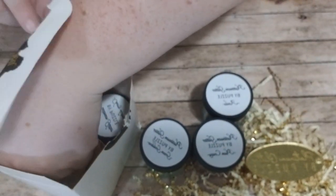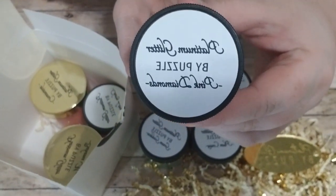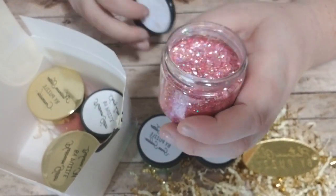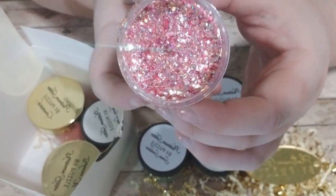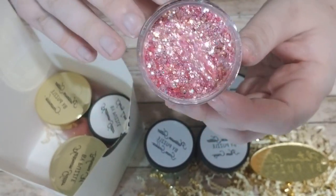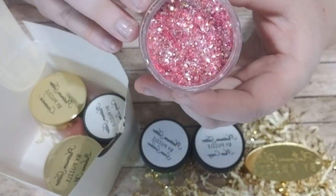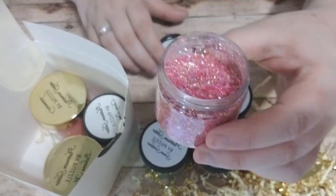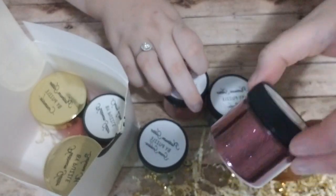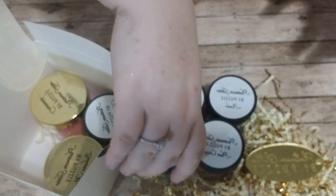Next we have Pink Diamond — super, super pretty. Just another absolutely stunning one. This one is a pink, kind of holographic, iridescent glitter — it's got some purple in there, some silvery looks. Just an absolutely stunning glitter, truly. I'm obsessed with these mixed ones especially. As a fine glitter it's beautiful, but these mixed ones are where it's at in my opinion.